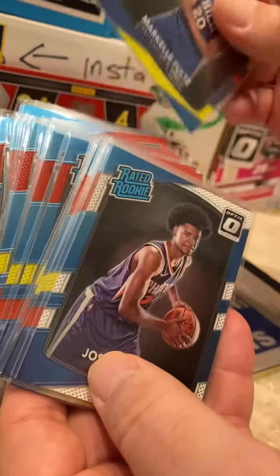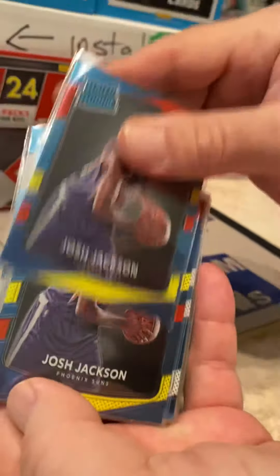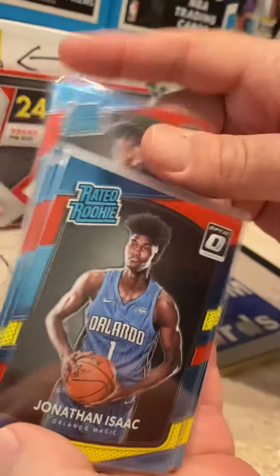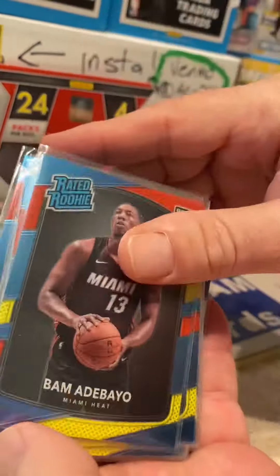Also Malik Monk, Markelle Fultz — a little bit of a bust but had a pretty solid year with the Magic — some Josh Jackson, Jonathan Isaac who's also pretty solid, and we got some OG Anunoby. Lots of rookies.